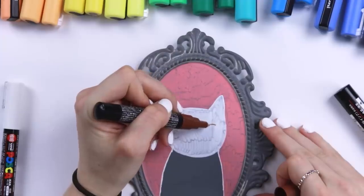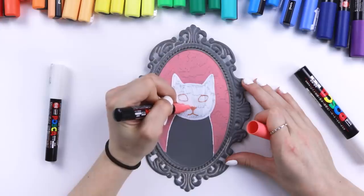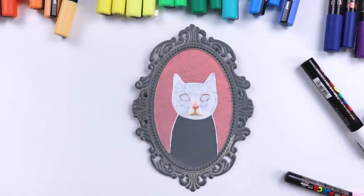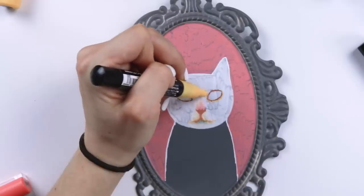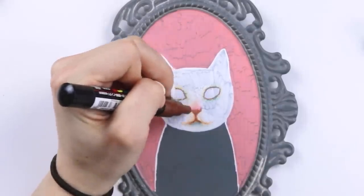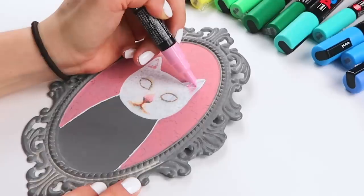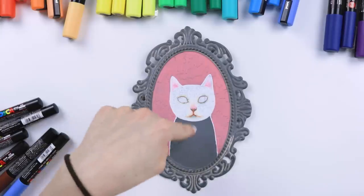I'm so excited about this. Oh my goodness, this is so fun. It's so easy to blend on metal — it's like wild. This makes me feel like the world is an oyster and the oyster is ours. The eyes look really creepy right now, but we'll get to them later. I want to do a bow tie for sure.